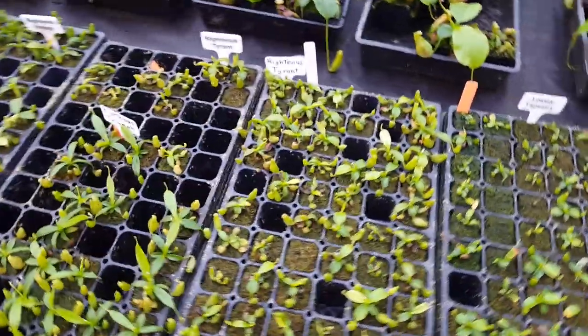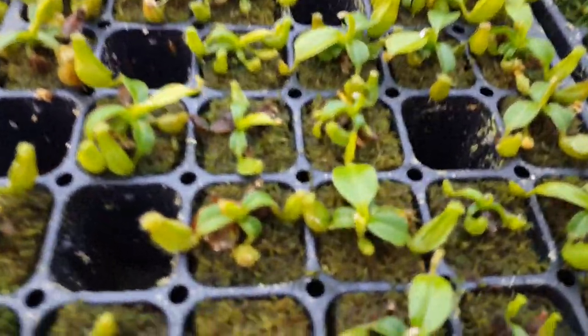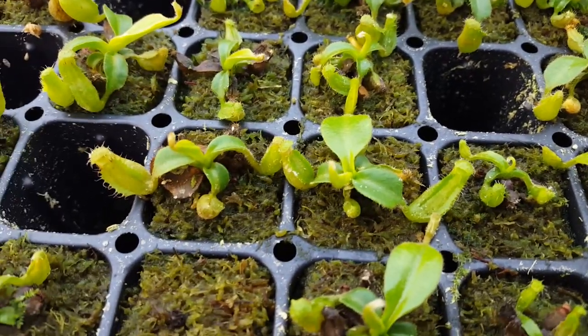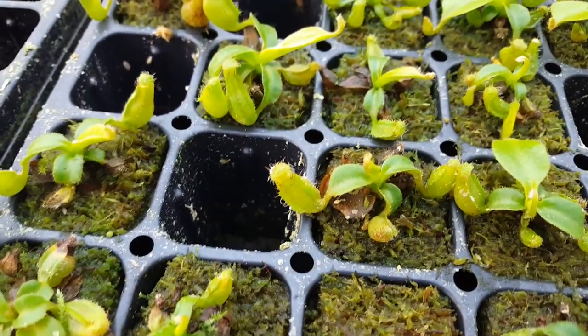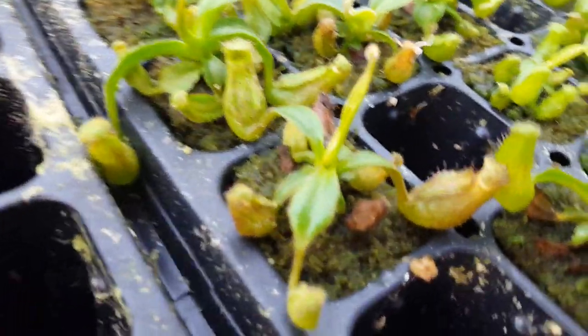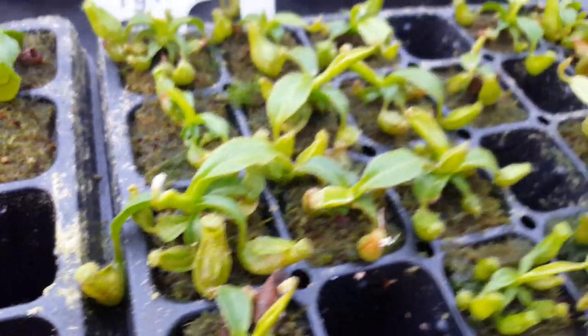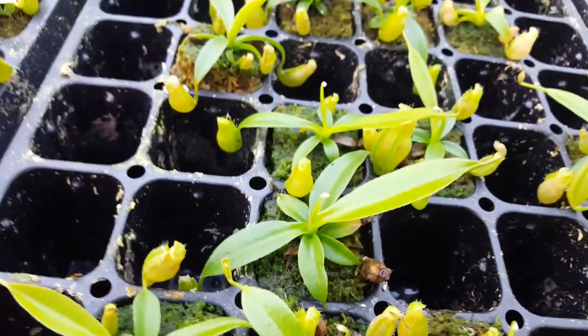Right here we have a series of plants with a seed parent that we've called Righteous. Righteous is Roco by Stenophylla, so it's an EP plant that we got forever ago. This is Righteous Tyrant — which I think is my favorite name we've ever come up with — that's Roco by Stenophylla by Truncata. We've also got Righteous Triumph, which is by Talangensis.